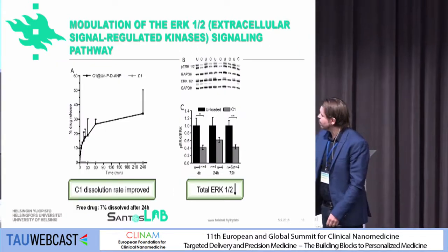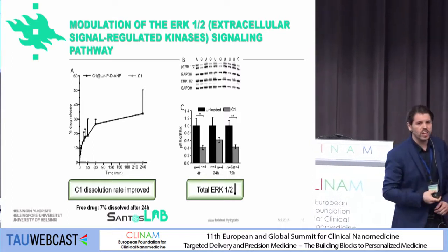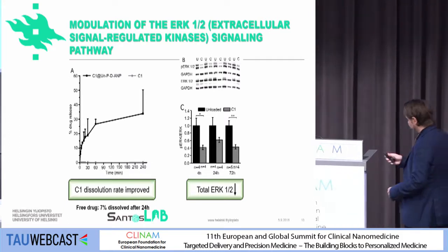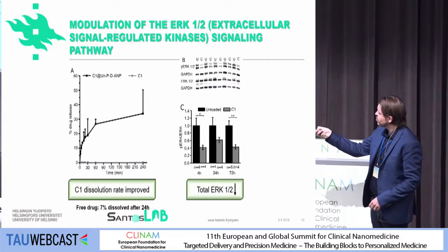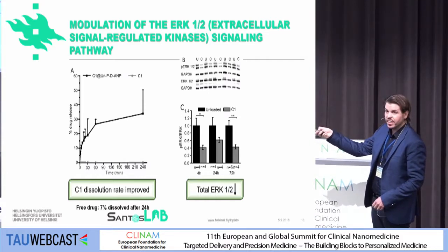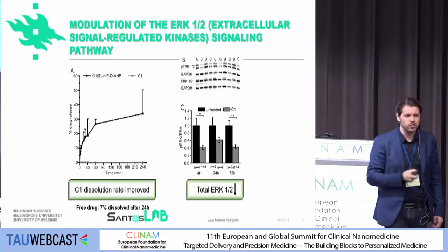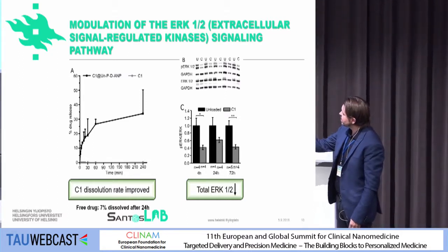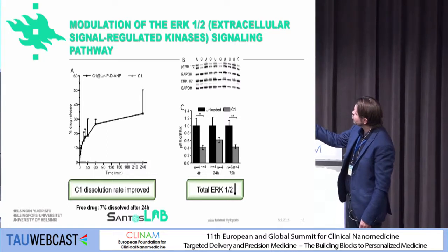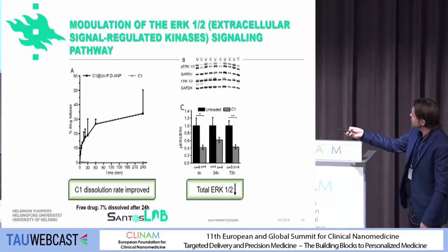We used a lead compound from our pharmacologist, and this lead compound has potential to actually reprogram some of the cells. The problem is that this compound is extremely insoluble — the solubility is practically zero. When we loaded it into our porous silicon material, we increased the solubility tremendously. We were very happy to see this, and of course we then injected the particles loaded with this drug into the animal models as well, and we looked into some protein expression.